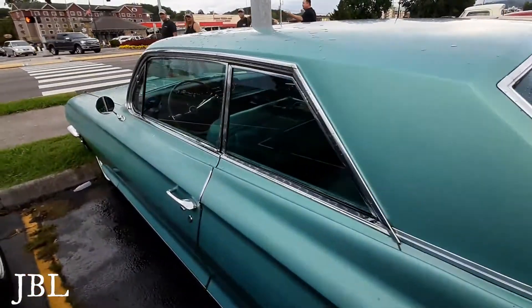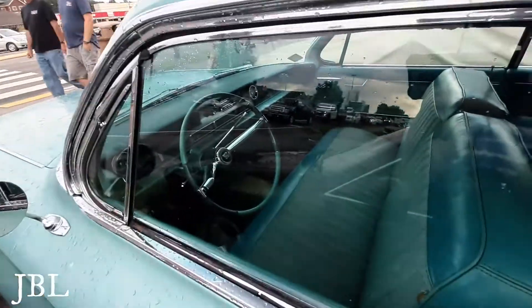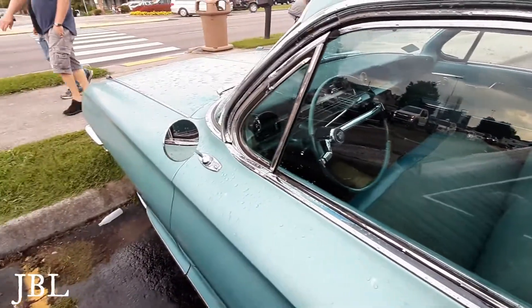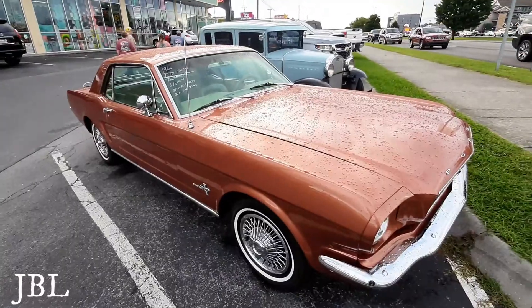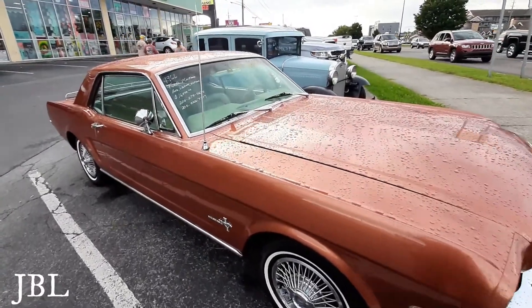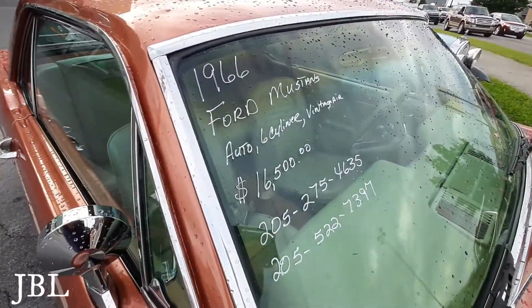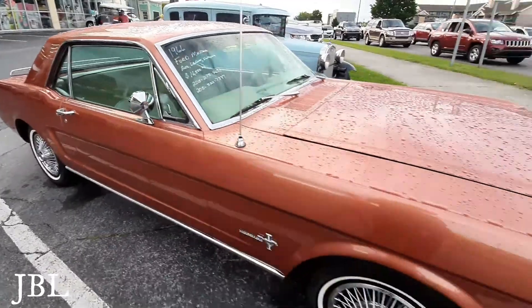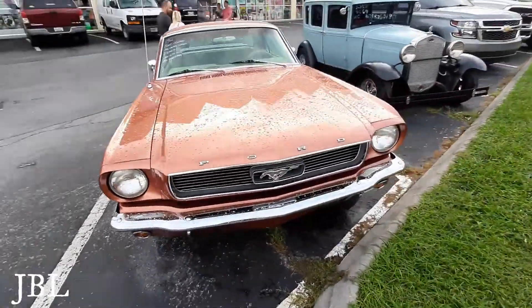Could use a little freshening up, but it looks really cool. 1966 Ford Mustang — there's the contact information. My hubby loves a Mustang.